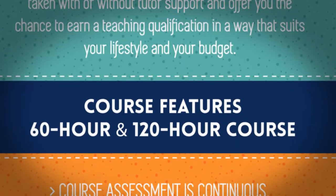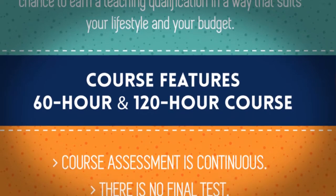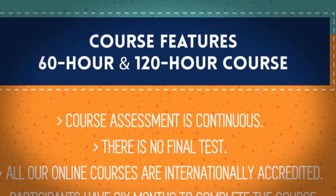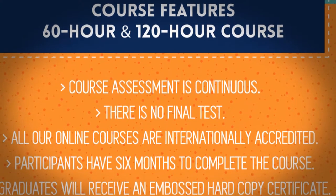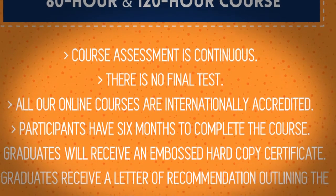Course assessment is continuous — there is no final test. All our online courses are internationally accredited. Participants have six months to complete the course. Graduates will receive an embossed hard copy certificate.